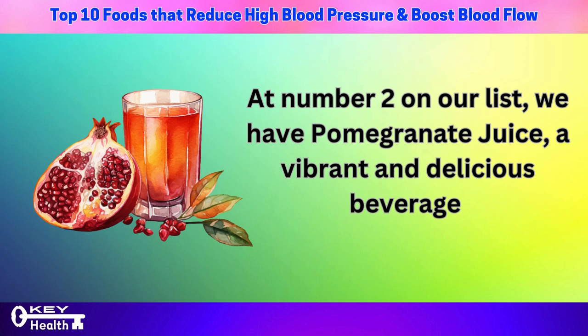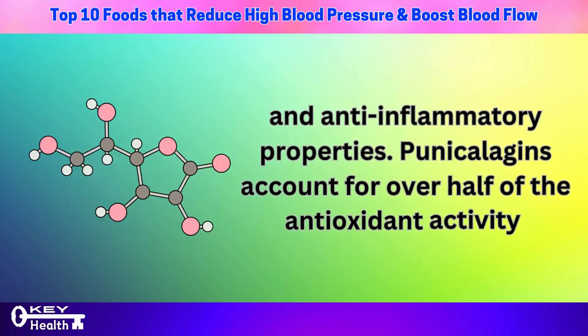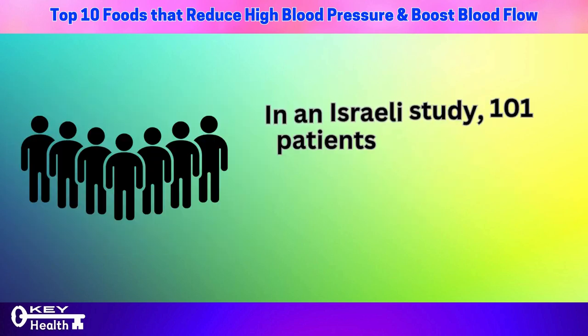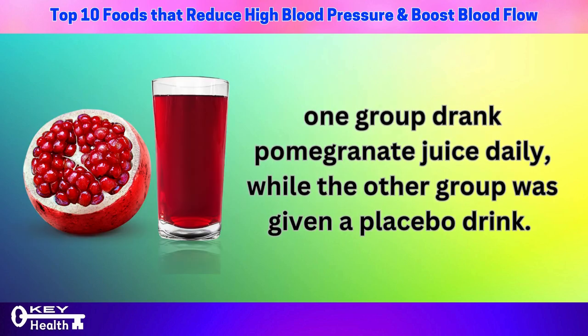At number 2 on our list, we have pomegranate juice, a vibrant and delicious beverage that offers unique health benefits. Consuming 8 to 12 ounces of pomegranate juice daily provides the body with punicalagins, which are known for their potent antioxidant and anti-inflammatory properties. Punicalagins account for over half of the antioxidant activity found in pomegranate juice, making it a powerhouse for heart health. In an Israeli study, 101 patients with kidney disease were divided into two groups — one drank pomegranate juice daily, the other received a placebo.